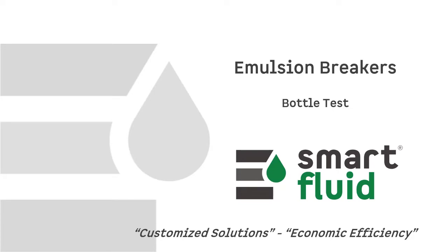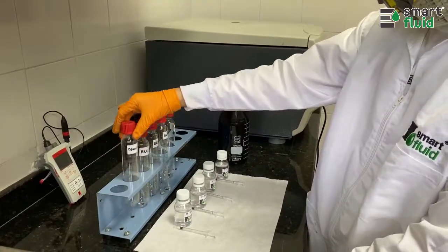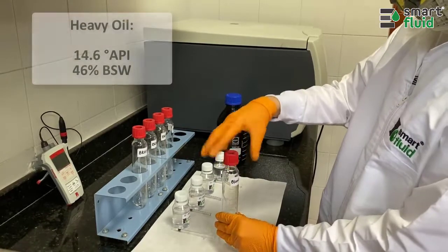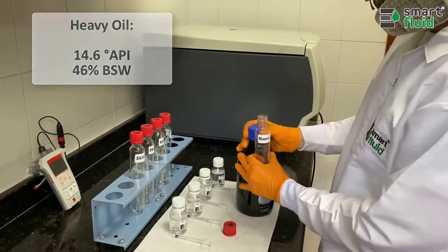Emulsion Breakers Battle Test. A battle test is carried out with a crude oil of 14.6 API degrees and 46% of BSW.